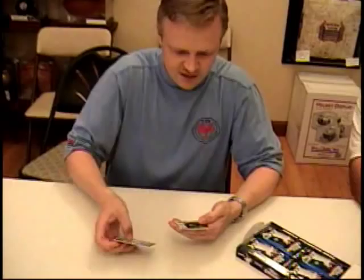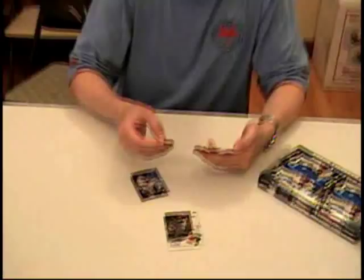Johan Santana. Speaking of World Baseball Classic, I love the look of those cards. Very austere. Jacob Ellsbury, Jared Weaver. That's a great design. Different from the regular base cards.